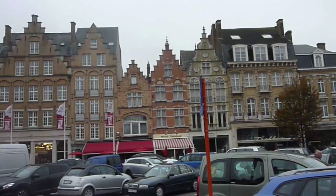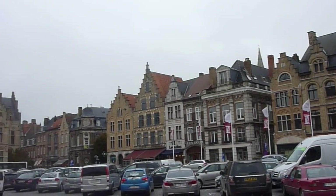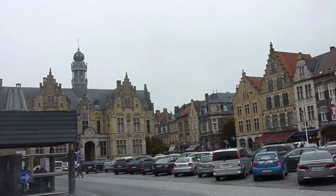Ypres has a very small town feel — it's pretty quiet, there are a lot of locals, and not too many tourists, which is nice. Right now we're just waiting for the bus to bring us up for our tour.